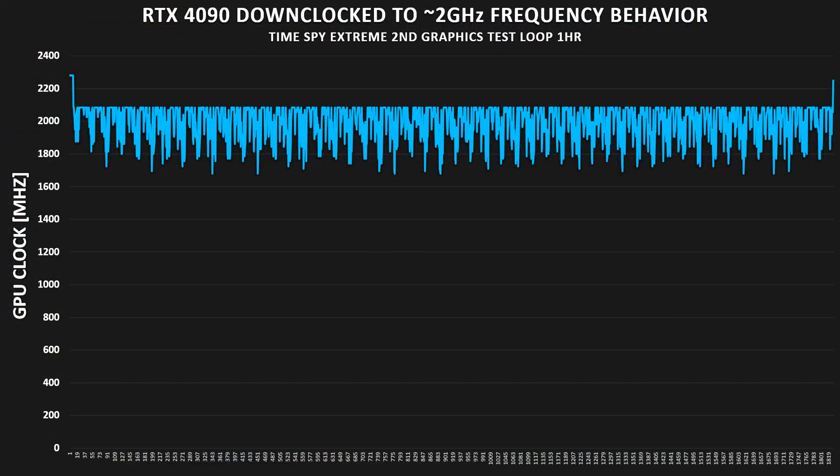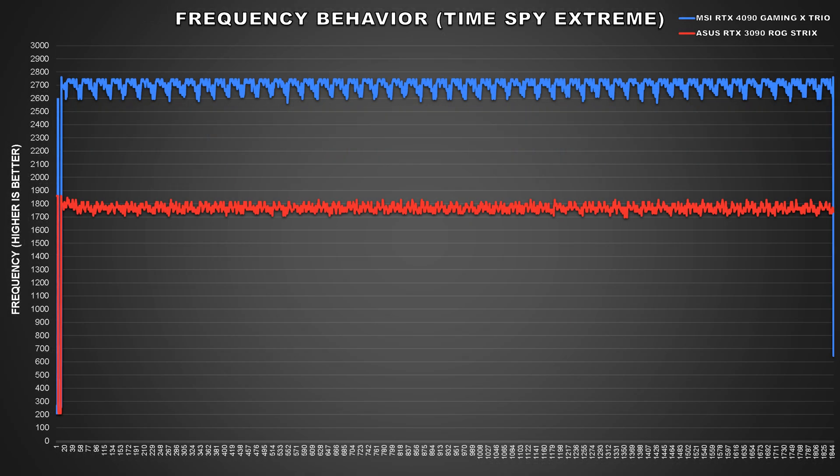To start off, I wanted to show the frequency behavior after I had tuned it to run at around 2GHz. I ran Timespy Extreme's second graphics test on loop for about an hour, and the RTX 4090 averaged a core frequency of around 1990MHz. You can see it hovering around that 2GHz mark with some spikes to 2100MHz and some dips below 1800MHz. With the way GPU boost works, the GPU core doesn't sit at a specified frequency — it kind of just does whatever it wants, but still maintains frequency close to where you had specified.